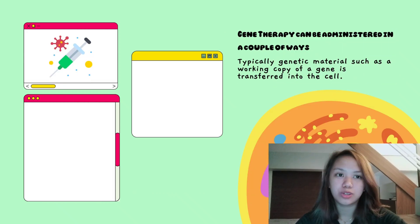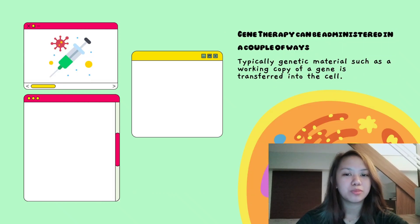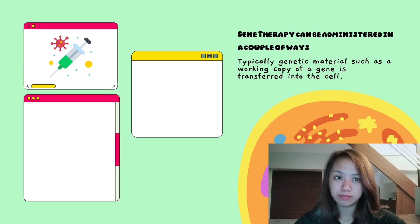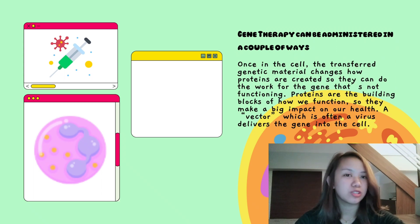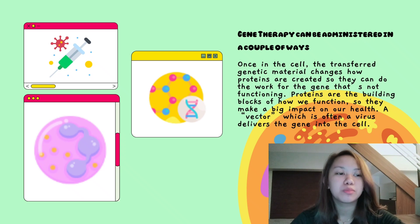Gene therapy can be administered in a couple of ways. Typically, genetic material — such as a working copy of a gene — is transferred into the cell. Once in a cell, the transferred genetic material changes how proteins are created, so they can do the work for the gene that's not functioning. Proteins are the building blocks of how we function, so they make a big impact on our health.